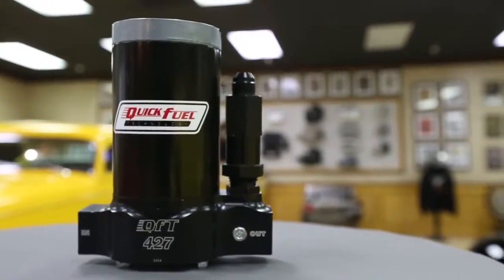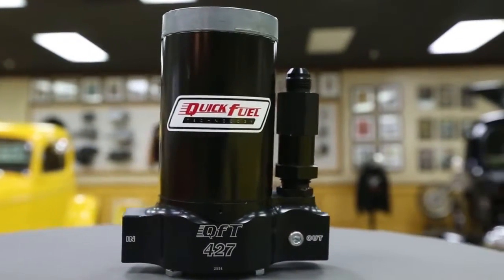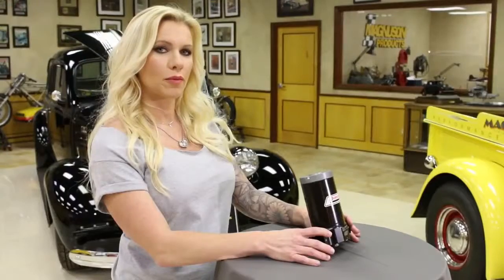The QFT 427 high output electric fuel pump is compatible with all fuels — gas, methanol, and E85. It's also fully rebuildable with kit number 30-7427. For more information, go to quickfueltechnology.com.